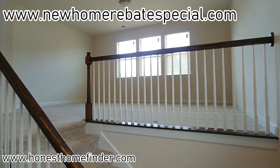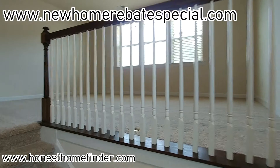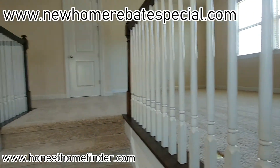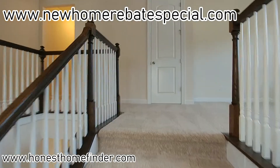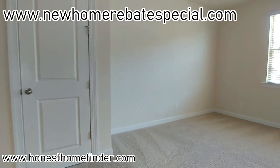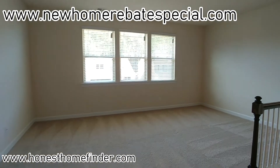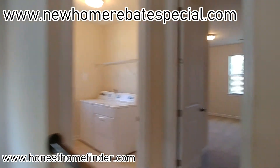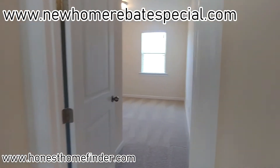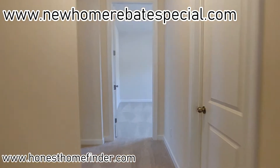Let's head upstairs. Nice big loft area — hopefully those spindles aren't messing us up. Laundry up here. Secondary bedroom — you know I don't like wasting time in those, just empty rooms.